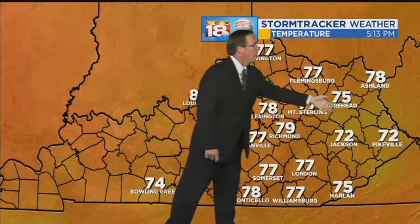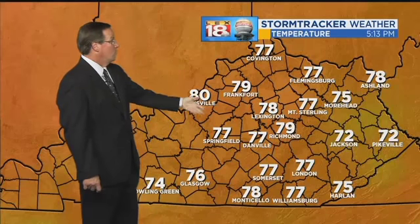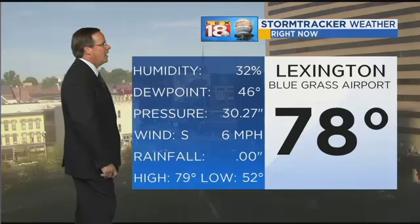That's not where we are today, although Jackson and Pikeville are at 72. Mount Sterling is at 77, so is Flemingsburg, Danville, Somerset, and London. In Lexington, we sit at 78. What a delightful day.